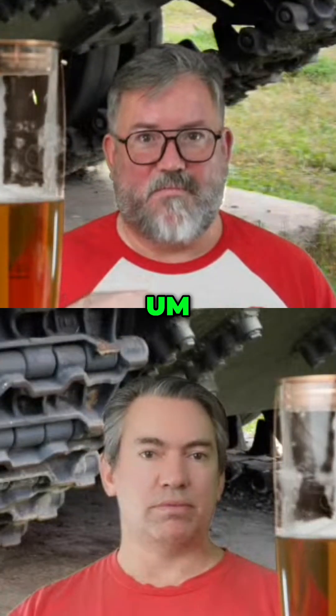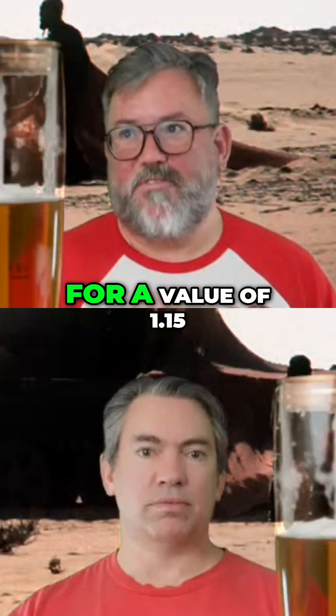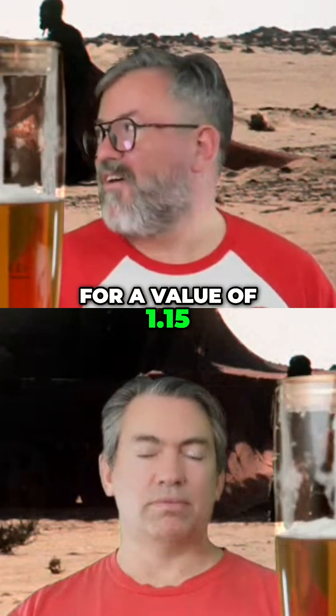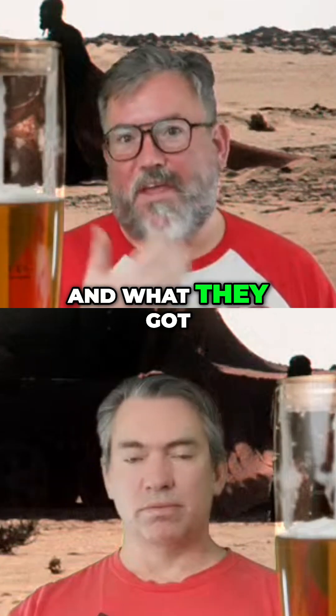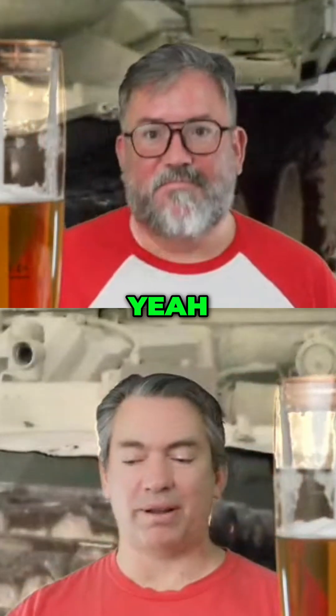The Russians used a T-55 in their wargaming with a value of 1, and they were hoping for a value of 1.15 out of the T-62. What they got with the cannon was actually something very far beyond that — very much so.